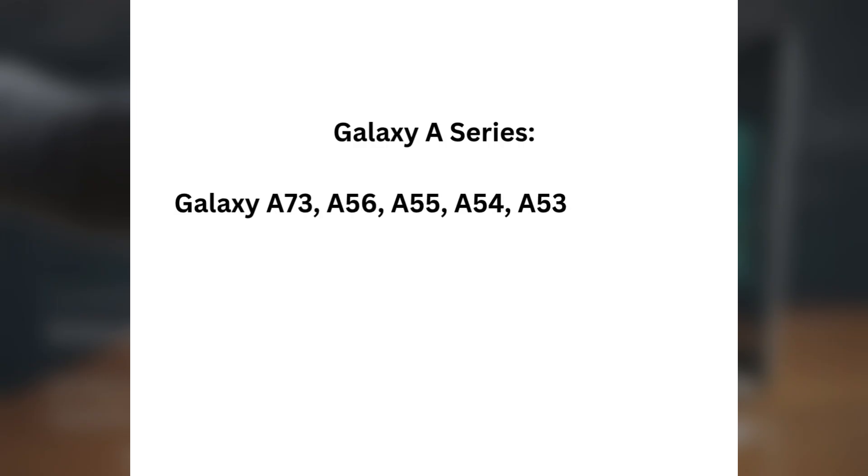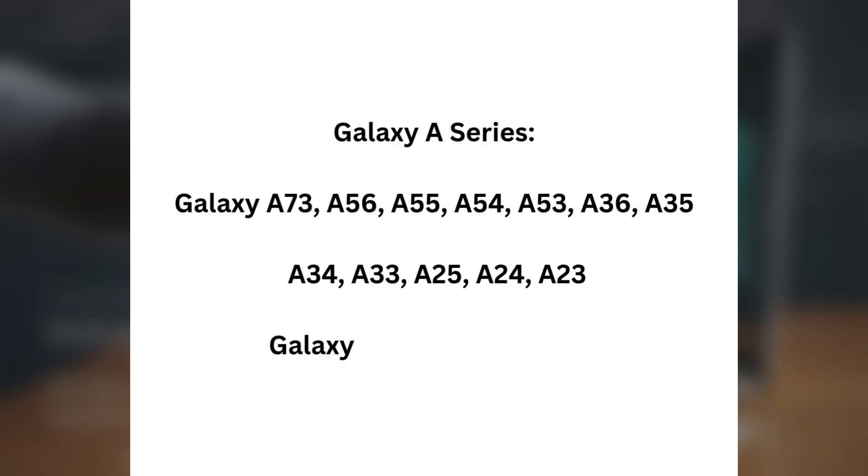Galaxy A Series: Galaxy A73, Galaxy A53, A54, A35, A34, A33, A25, A24, A23, Galaxy A15, A14, A16, and A06.